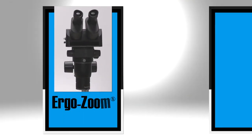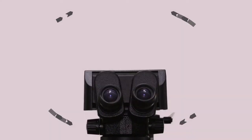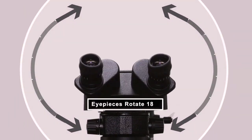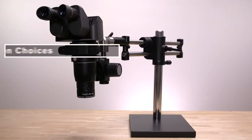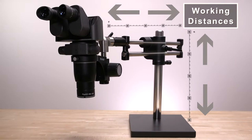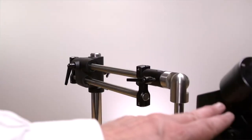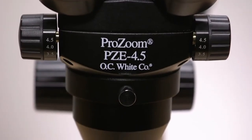The ErgoZoom and the ErgoZoom EPZ both feature a modular design for expandable performance, ESD-safe operation, multiple magnification choices, and flexible working distances. These microscopes make your workflow smoother, with mission-critical reliability.